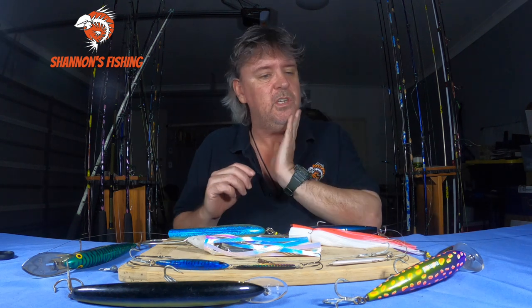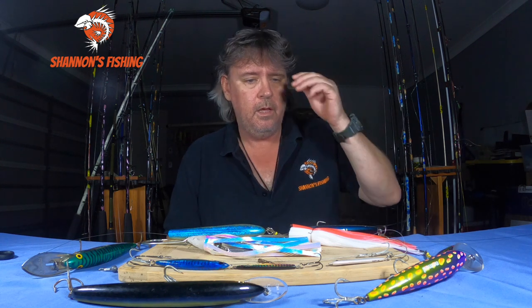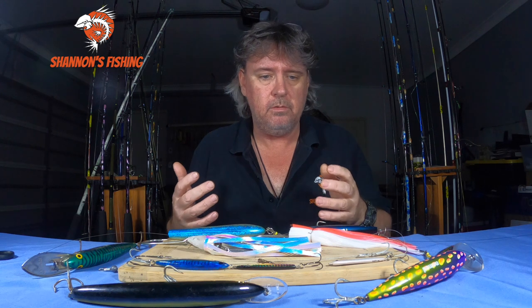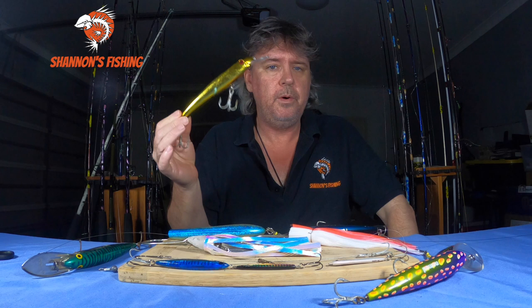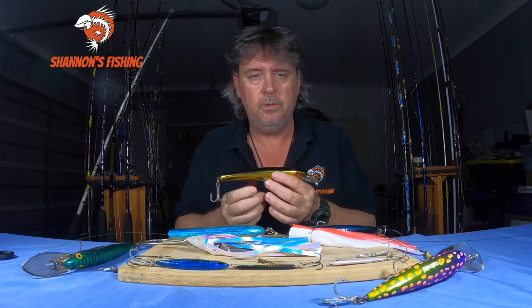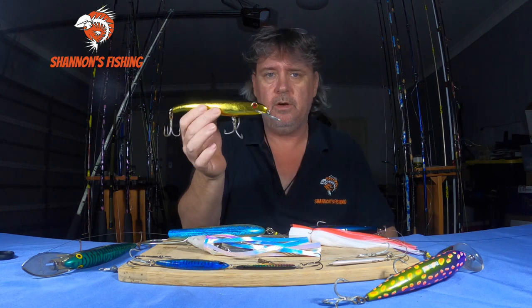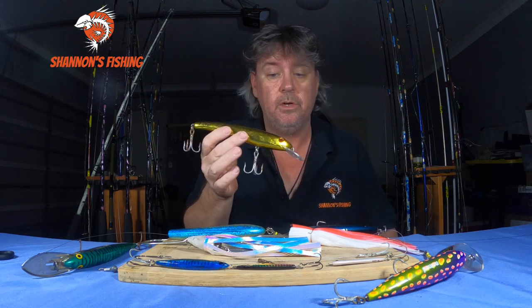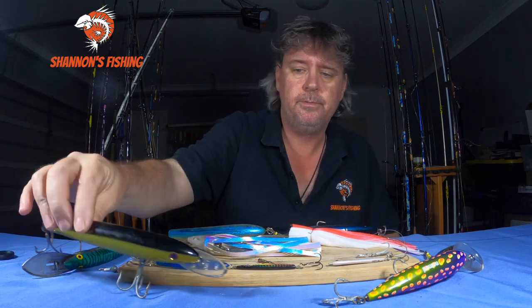I've been fishing here for 20-plus years chasing mackerel and it's interesting to see how things have changed. Back in the early days, Spanish mackerel fishing was always just going out and trolling lures — the main ones were the good old Halkos, still work great nowadays. The two-metre diver Halkos were the go-to and we used to troll them along South Australia before the green zone, and we used to catch a lot of mackerel doing that, surprisingly including quite a few longtails.